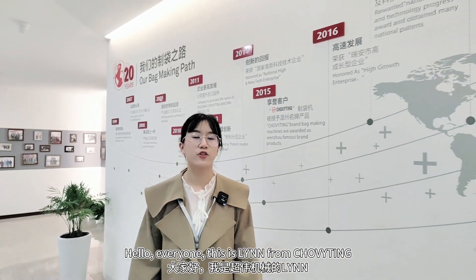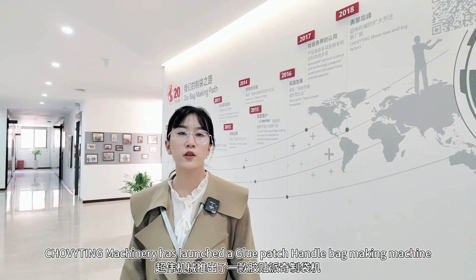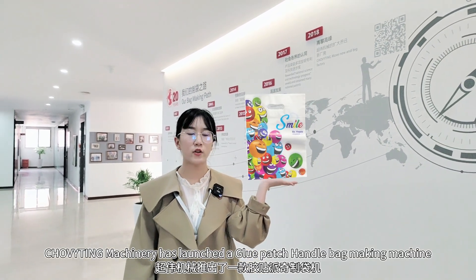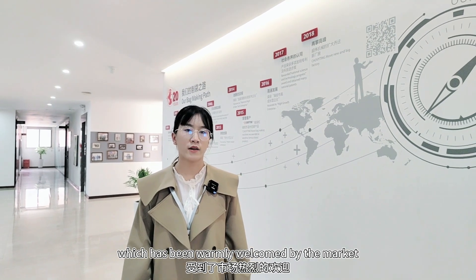Hello everyone, this is Li from Chowinting. In order to be more environment friendly, Chowinting Machinery has launched a blue patch handle bag making machine which has been welcomed by the market.